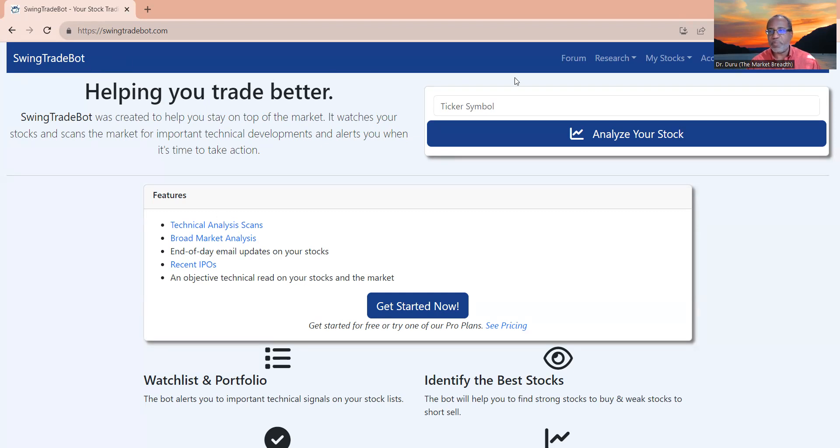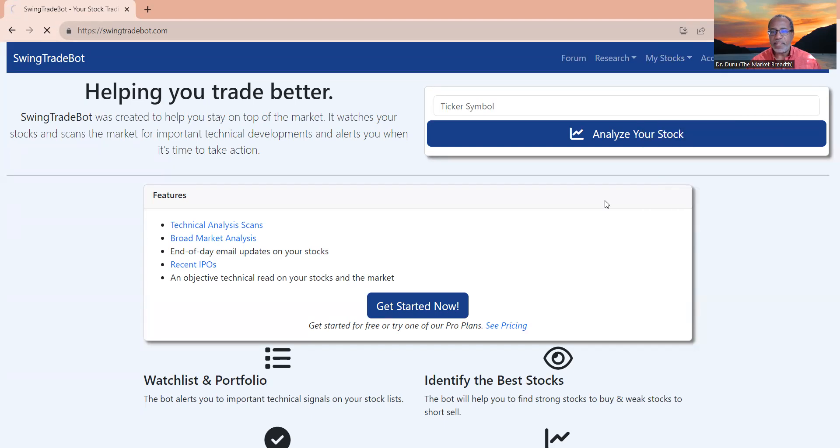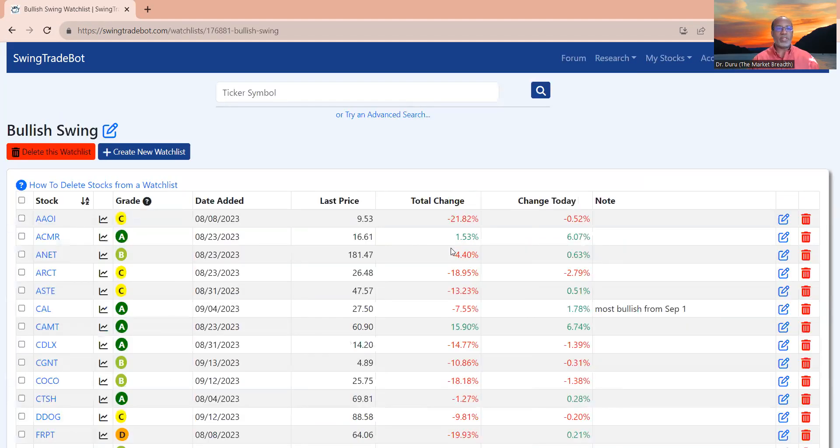Here's the homepage of Swing Trade Bot. I'm going to go to my watch list and take a look at bullish swing. September has been a pretty rough month. You can check out my descriptions of what's been happening and why it's been happening on drduru.com/122, all one word.